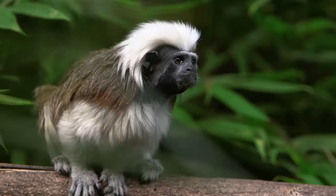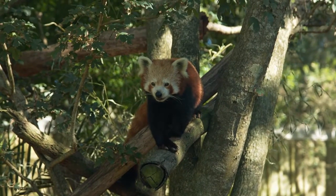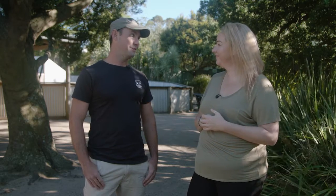Yeah, so we've got pygmy marmosets, we've got cotton-topped tamarins, common marmosets, which are a little bit bigger, and then apart from that, we've got ring-tailed lemurs, red pandas, tigers, cheetahs, and of course, everyone's favourite,